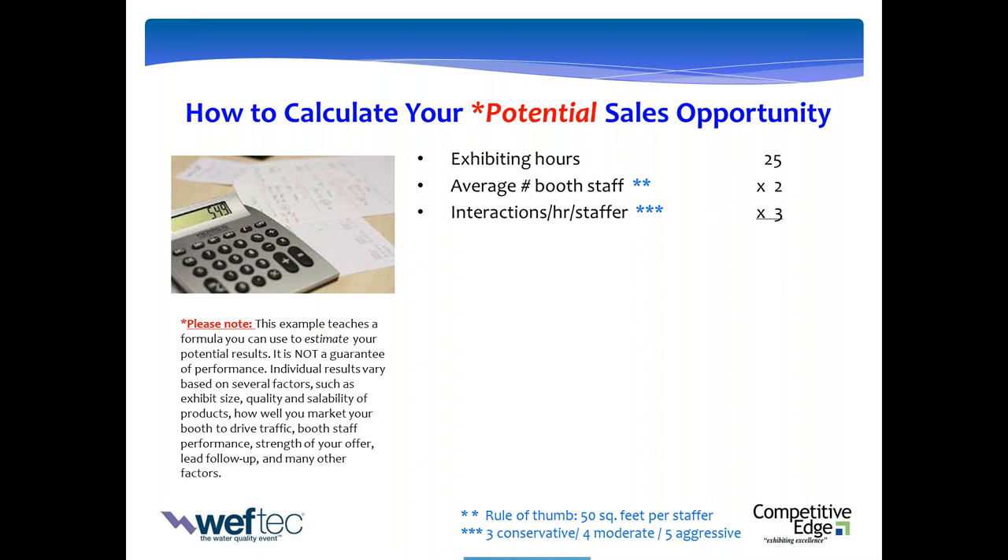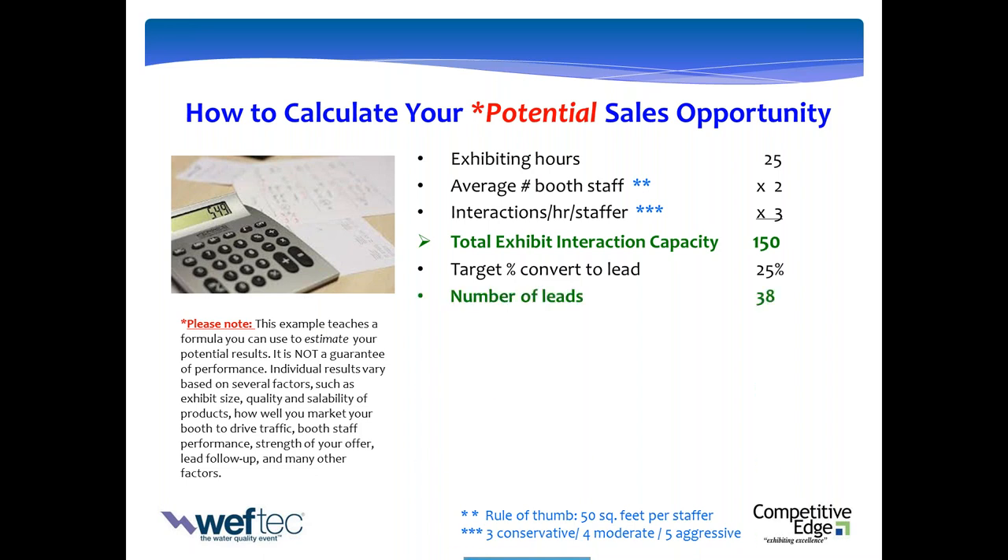Your booth staff is on task to engage with three, four, or five visitors per hour. In this example, I have the capacity for 150 interactions. For me to win the WEFTEC exhibiting game, all I've got to do is get in the mind and on the agenda of 150 of the best attendees for me. If I can walk into the show with that capacity spoken for, I've won the game before kickoff — anything that falls in from the aisles is icing on the cake. Some percentage of those visitors will convert to an opportunity or a lead. The CEIR benchmark — Center for Exhibition Industry Research — is one out of four visitors on average converts to a lead.